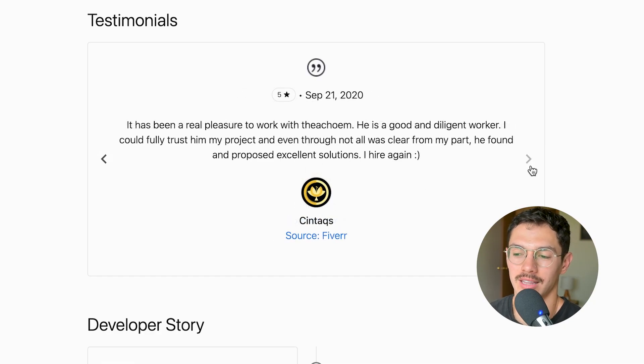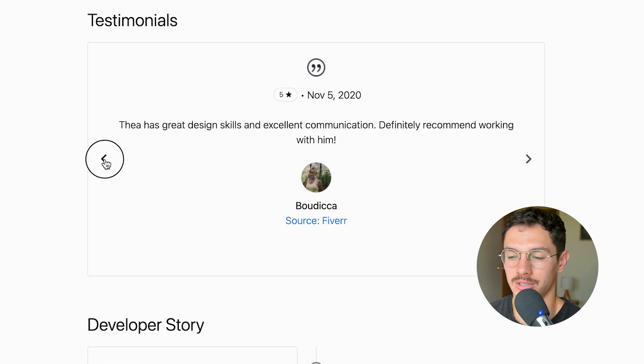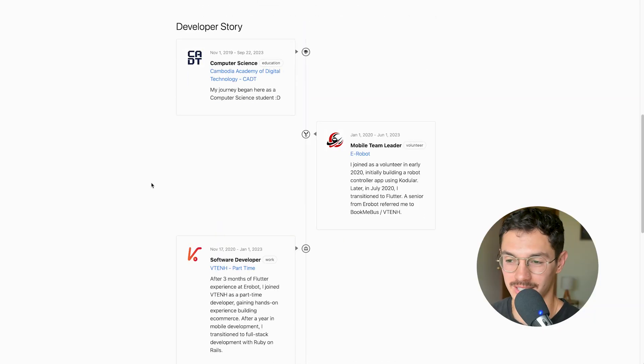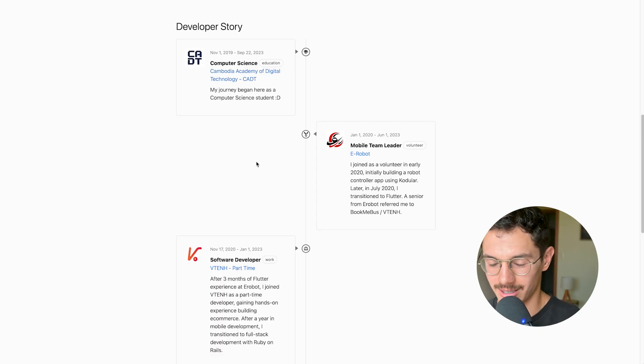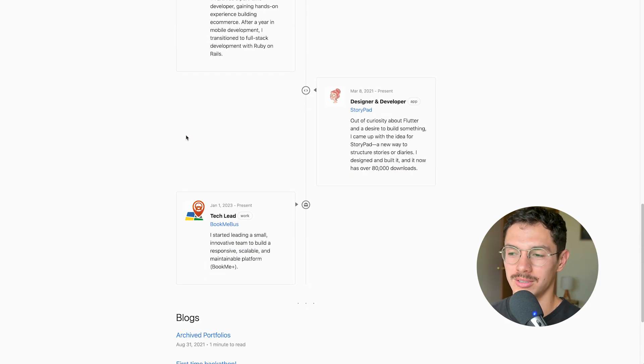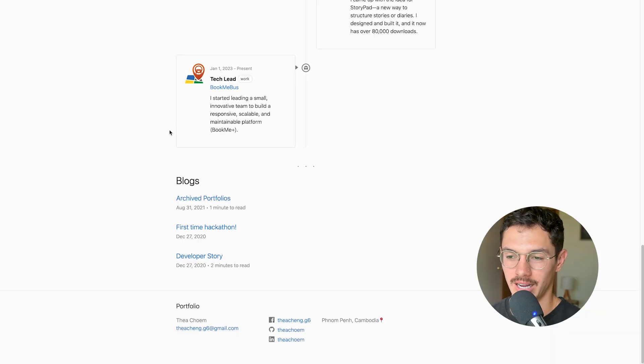I really like recommendations — there's a quote carousel. That's great, it shows proof more than your projects or a resume would. The source is there too, so he's done some freelancing. The fact that one of them is from a CTO is really nice. I like these career journeys. There's a tech lead — same company as the CTO, good to see.